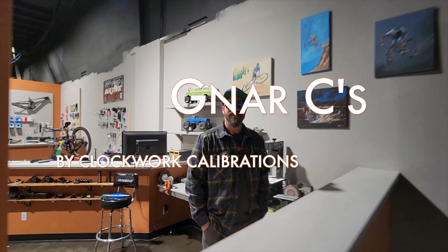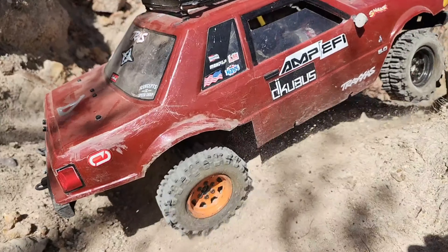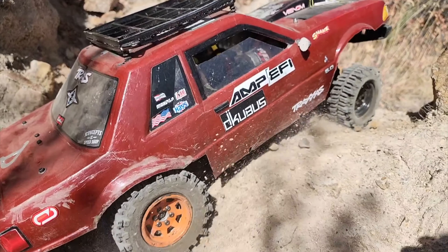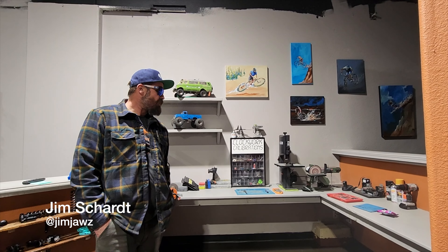Gnarly Bees Clockwork Calibrations! We're gonna now move into Clockwork Calibrations — what they do with and at Gnarly Bees. We love each other here. And then we're gonna talk about what we offer and then what these tools are, and whatever the hell Jim RC channel turned into — now an RC store, which is an absolute dream come true. I just can't believe it.